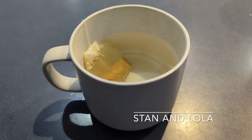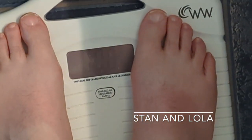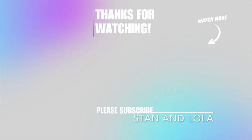And that's it for the day. Now for the weigh-in — 208.2. I'm very happy to see that. What I'm doing is actually working.